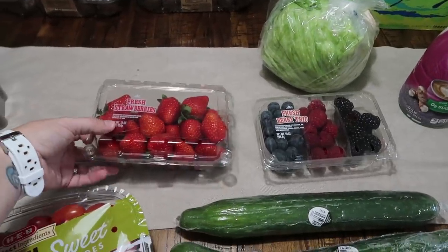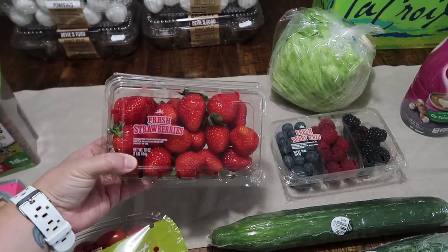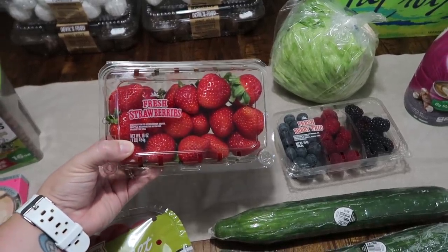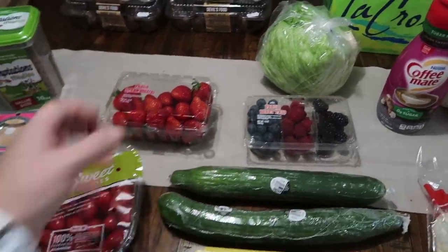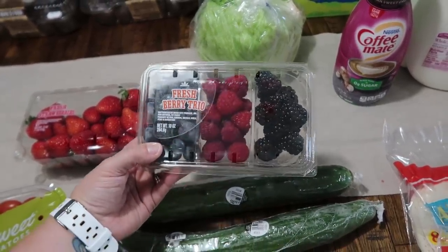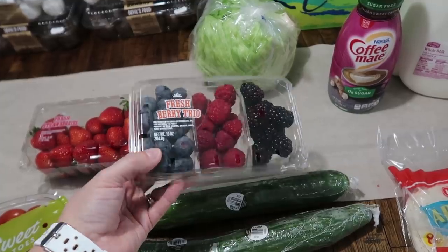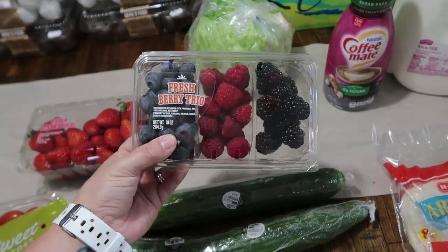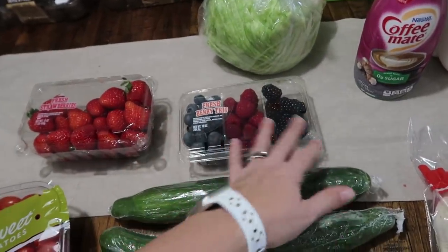I didn't get a lot of fruit. We have a little bit of oranges left over, so I really want to eat those before they go bad. But I did get one pound of fresh strawberries — these smell so good, I could smell them before I even got within a couple feet. Then I got this berry trio. My oldest daughter Paige loves these types of berries more than apples and oranges. It was $5, but if I'd gotten each package separately it would have been closer to $15. It's got blueberries, raspberries, and blackberries.